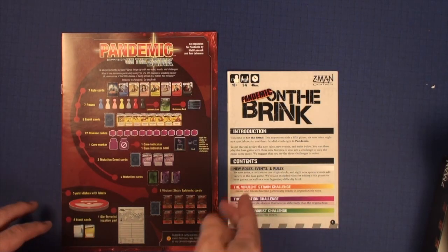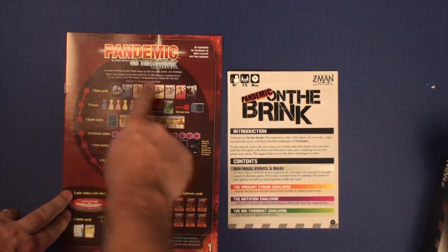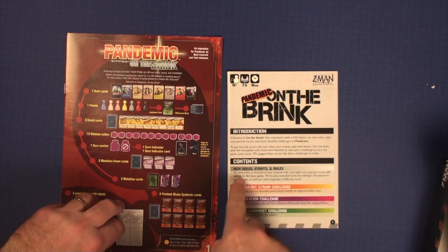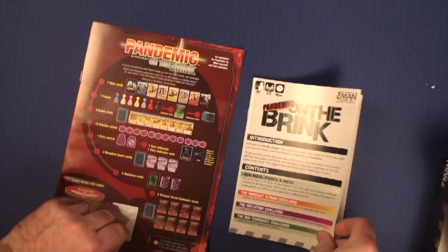Here we have the two rulebooks side by side for On the Brink. Obviously the 1st edition comes in a smaller box, so you have a smaller rulebook. The 2nd edition rulebook has all the components listed on the front with pictures, which I love. The 1st edition just has the contents listed out and the different challenges — it's almost like an advertisement on the front.